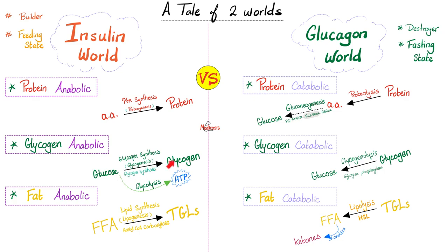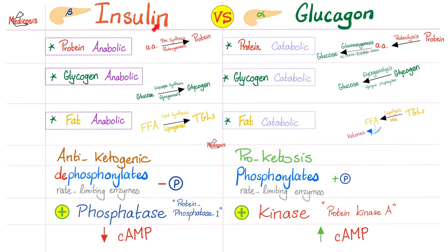What's the key enzyme in glycogen synthesis? Glycogen synthase. What's the key enzyme in glycogen breakdown? Glycogen phosphorylase. How did insulin activate glycogen synthase? By dephosphorylating that enzyme. But how does glucagon activate glycogen phosphorylase? By phosphorylating it.